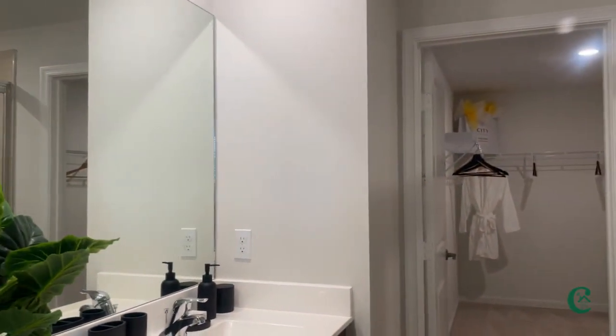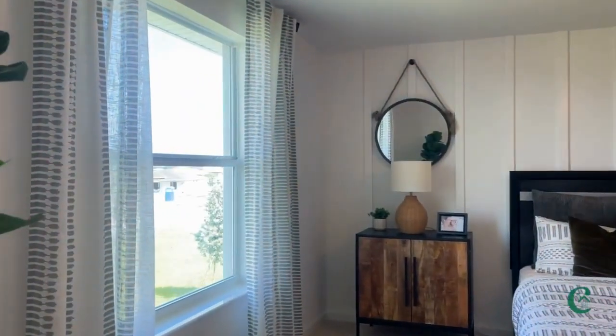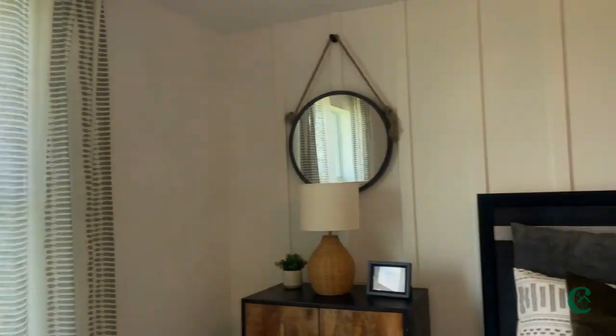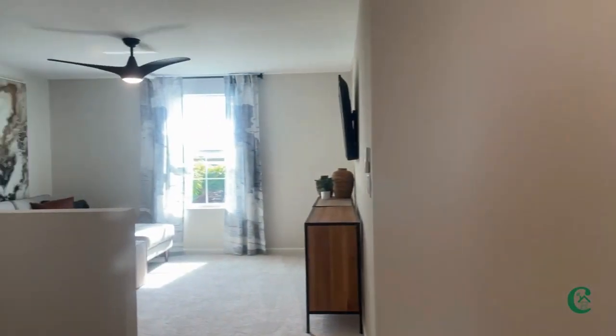This is a spacious bathroom as well as this beautiful bedroom. So much space, with large windows allowing in lots of additional light. This is a very light and airy bedroom — it's a great floor plan.